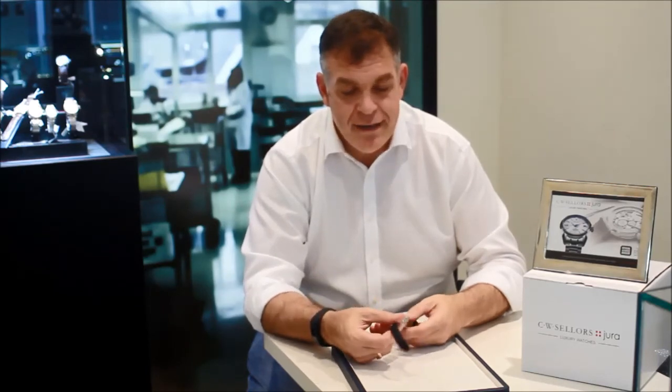This watch also has good anti-magnetic properties. The frequency of the movement is 4Hz, and it has a power reserve of 72 hours, which is quite impressive bearing in mind it has one single spring barrel. The watch is a purist watch — it is absolutely stunning.